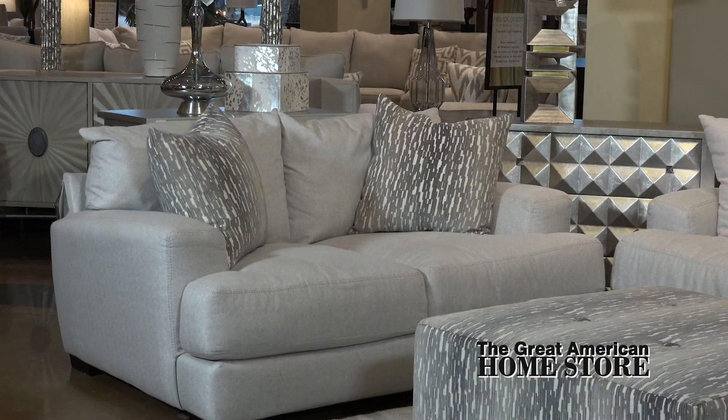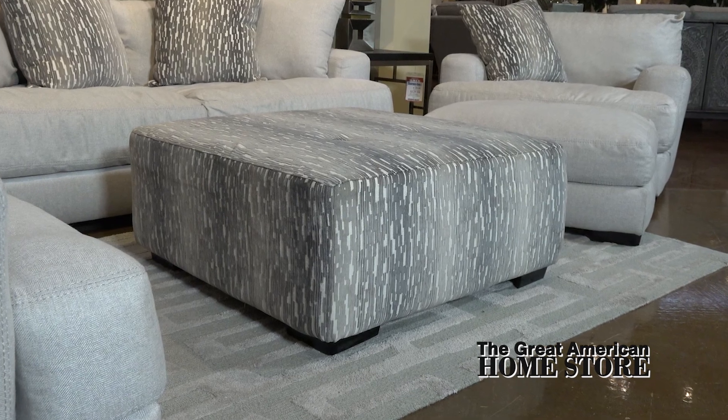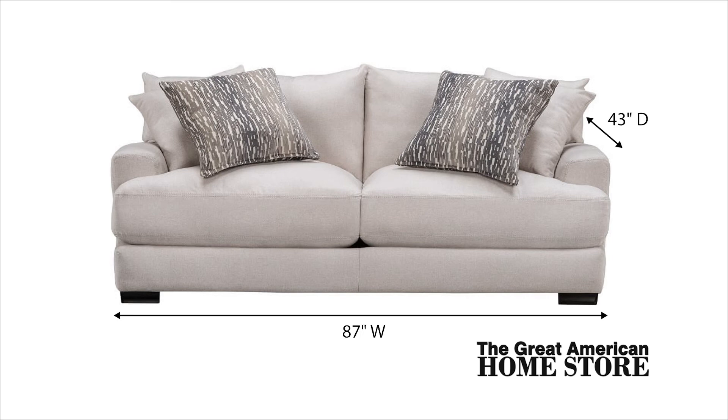This collection offers a loveseat, oversized chair and ottoman, as well as a correlating cocktail ottoman. The sofa offers plenty of room with its 87-inch width, 43-inch depth, and 35-inch height.